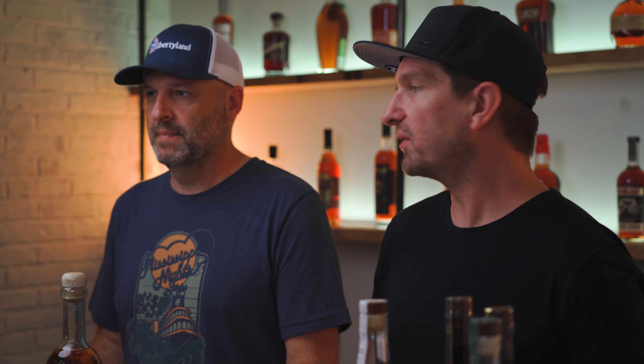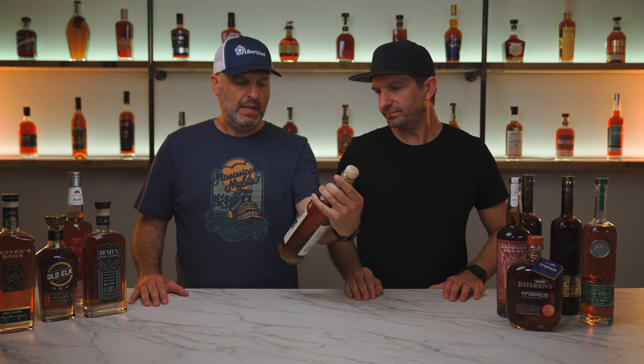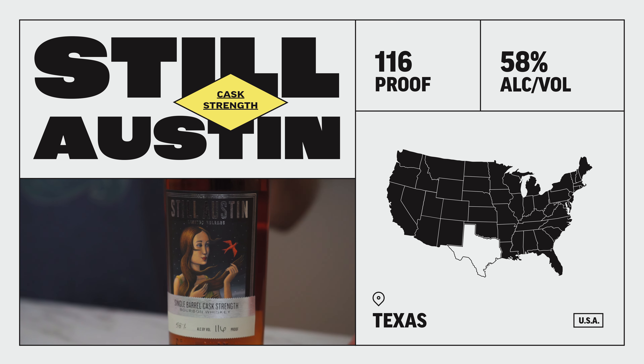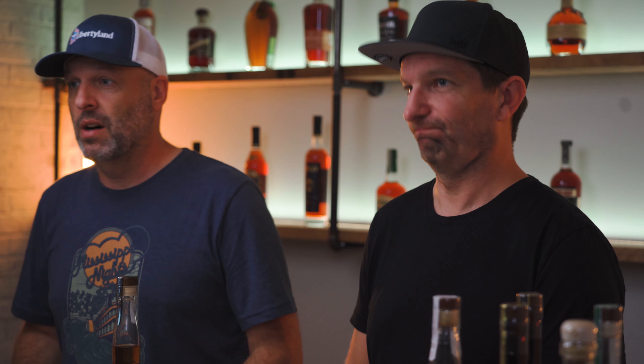Next, we have High West Campfire. Let's keep traveling — who's ready for a smoky bourbon? This High West Campfire is the world's first blend of scotch, bourbon, and rye. While some of the ingredients still come from MGP, this one comes with some of High West's own rye. The Campfire is 92 proof. This one is definitely unusual, but one of my favorites from High West.